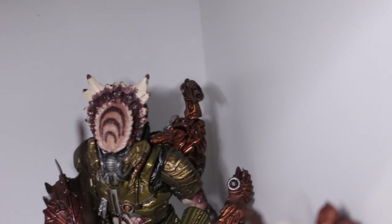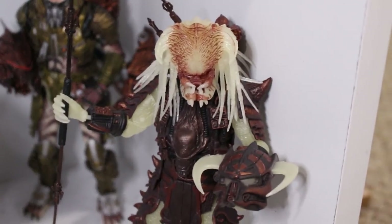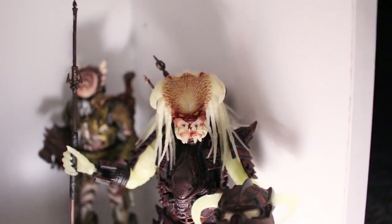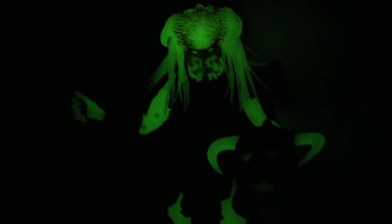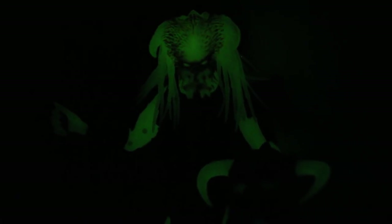Over here we have the Stalker Predator — he glows in the dark. In case you guys don't believe me, check this out. Take the light away after blasting him with some light — oh yeah, look at that! The camera's actually picking him up. Beautiful. After blasting him with some light, he just glows wonderfully.